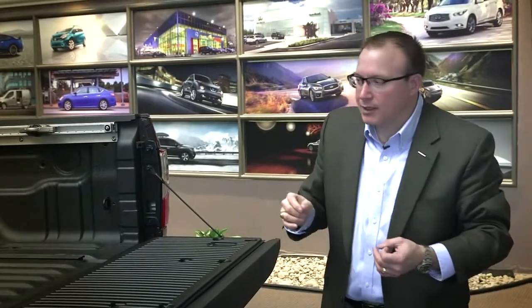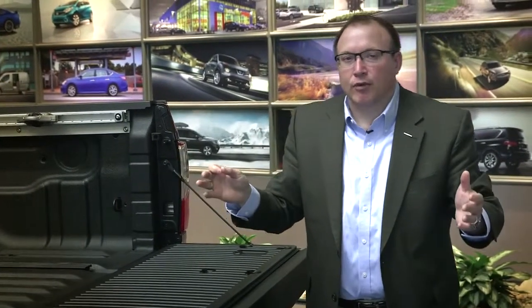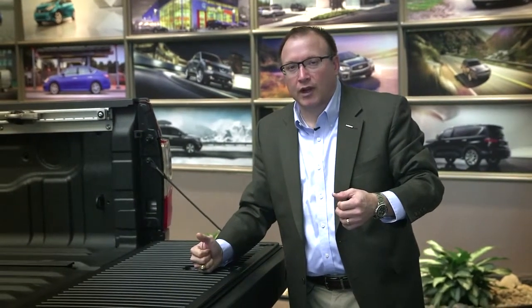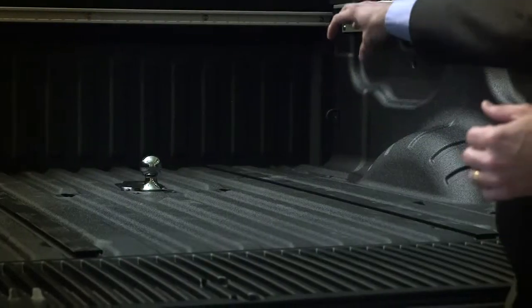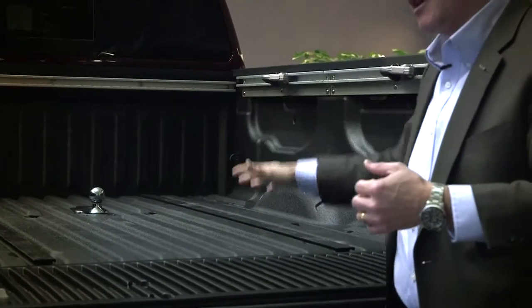One last bed feature goes into towing: the Titan XD has an integrated gooseneck hitch straight from the factory. No longer do you take your new truck to have someone cut a hole in the bed and weld on braces for a gooseneck. A customer with a gooseneck trailer can drive away with a new truck, no additional outfitting required. The gooseneck ball flips up and turns down, giving a perfectly flat floor when not in use, and pins in when they're ready to tow.